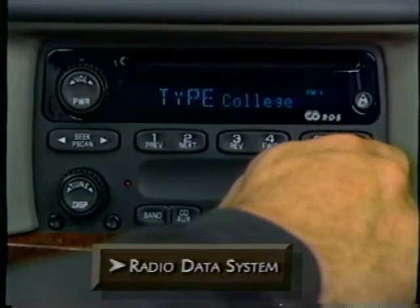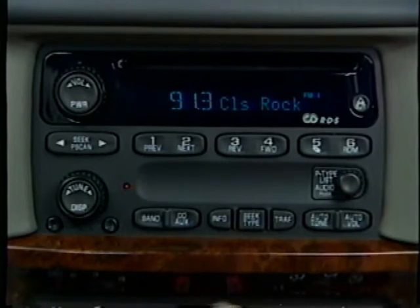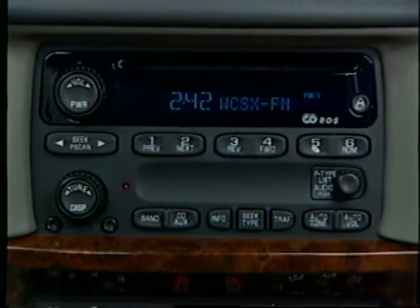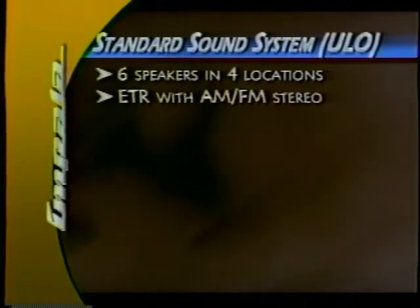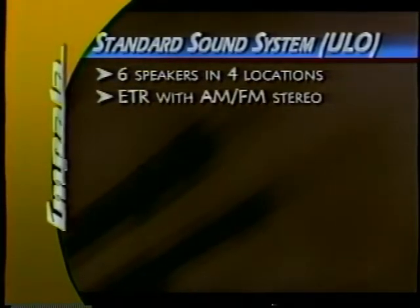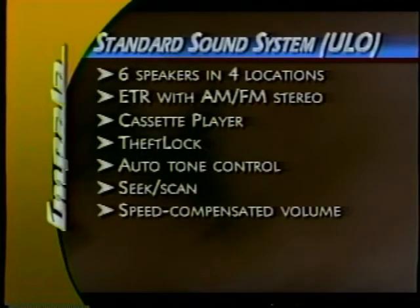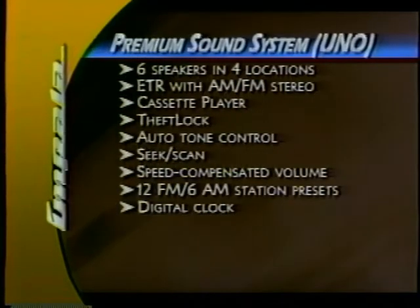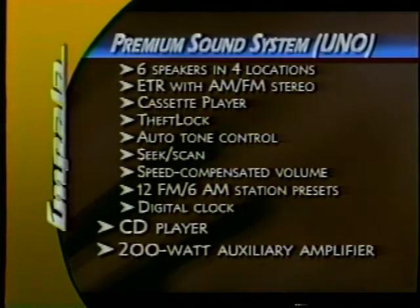The programmable technology behind RDS allows Impala's audio system to receive a wide variety of information like radio station format, text messages, and traffic or weather bulletins. RDS lets you find stations by inputting the music type or program type and then locates the signal carrying that format. Impala's standard audio system includes six speakers, an electronically tuned receiver with AM-FM stereo, cassette player, theft lock, auto tone control, seek scan, speed compensated volume, 12 FM and 6 AM station presets, and a digital clock. Sedan and LS models equipped with the 1SB and 1SC packages add a CD player and an auxiliary amplifier for premium audio sound.